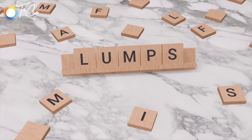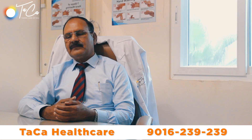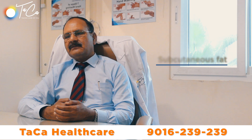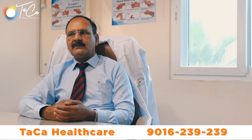Any abnormal swelling on the surface of the body is called a lump. It may be just accumulation of normal fat in excessive amount at a localized area. It may be some growth of the skin or subcutaneous fat, or maybe some excessive growth of the glands, whether it is the sebaceous glands, sweat glands, or the glands in the breast or the thyroid.